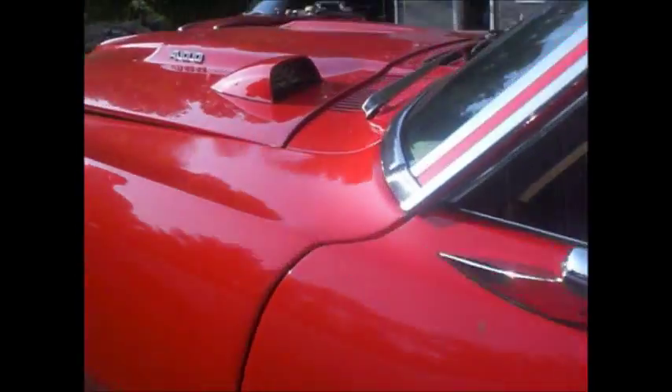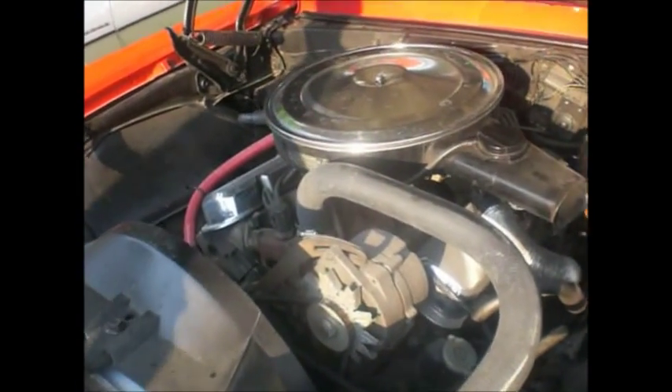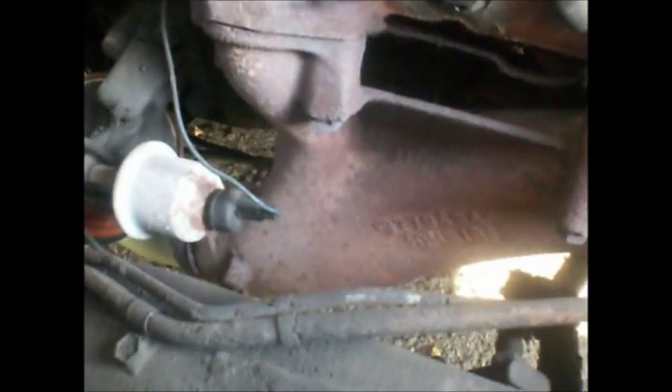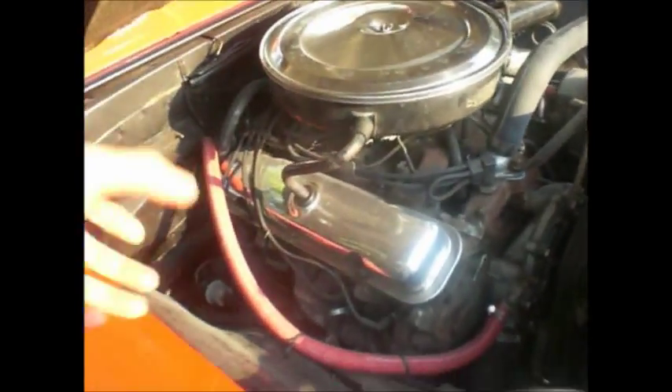Turbo 400 — it's got the Ram Air exhaust manifolds. Swept, long swept. Can we see the engine on this? Which horsepower is it — 350 horse? Or 360? It's got the Ram Air exhaust manifolds. Originally it's 330. Those are the Ram Air exhaust manifolds — the long swept ones. Those are the Ram Air, with the oil filter.